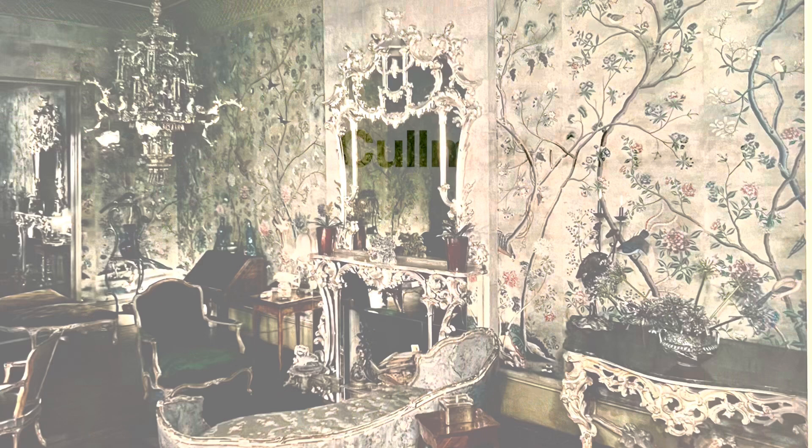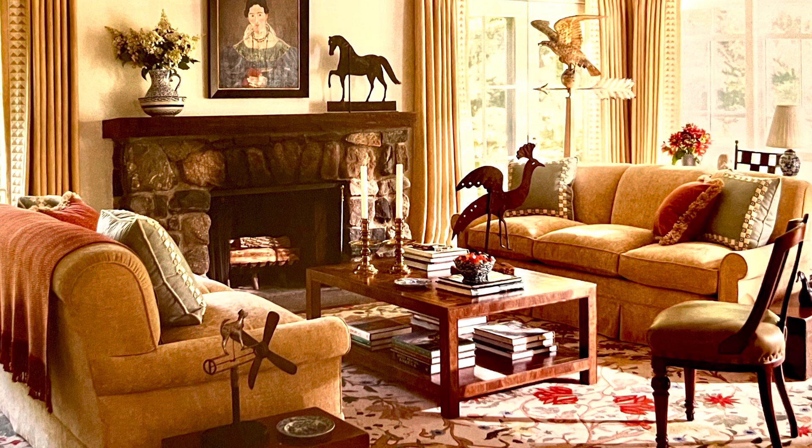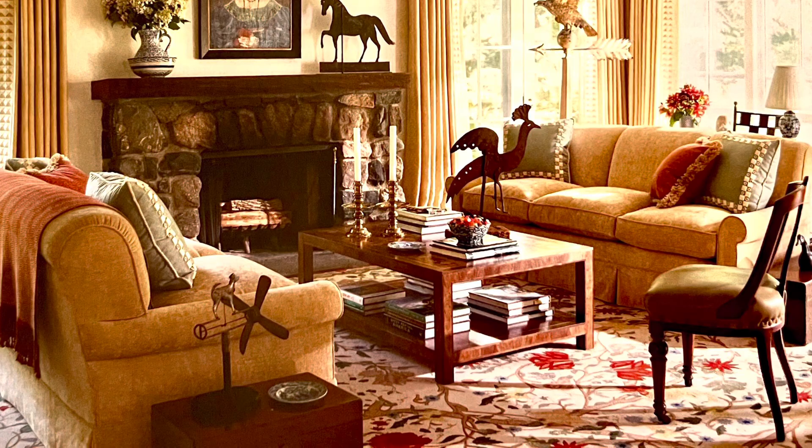Coleman and Kravis: This room reminded me of my own den as a child — it provides comfort and Americana. Coleman and Kravis began their design firm in 1984 and specialized in modern traditional. This room was completed in 2012, and Coleman and Kravis continue to have a design firm in New York City.